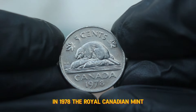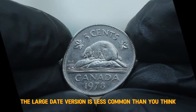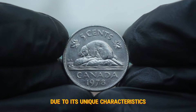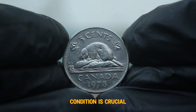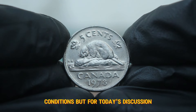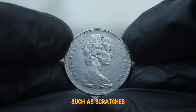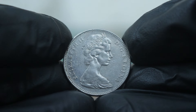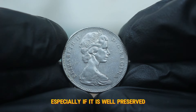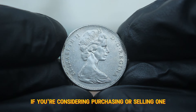In 1978, the Royal Canadian Mint produced approximately 70 million 5 cent coins. While that might sound like a lot, the large date version is less common than you'd think. Collectors often seek out this specific variety due to its unique characteristics. When it comes to coin collecting, condition is crucial. The 1978 5 cents coin can be found in various conditions, but for today's discussion we'll focus on the circulated ones. Coins in circulated condition will show signs of wear and tear such as scratches, discoloration, and slight loss of detail. Even in this condition, the 1978 large date can still hold value among collectors, especially if it is well preserved.